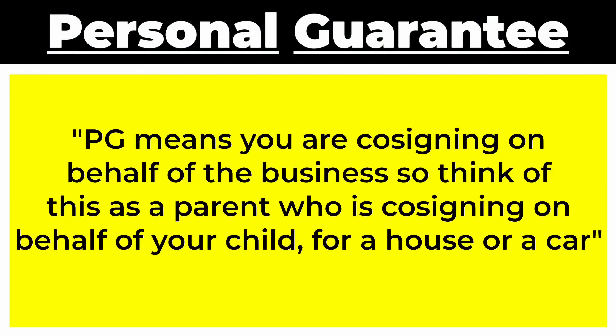A personal guarantee, or PG, means that you are co-signing on behalf of the business. Think of it as a parent who is co-signing on behalf of their child for them to buy a house or a car.